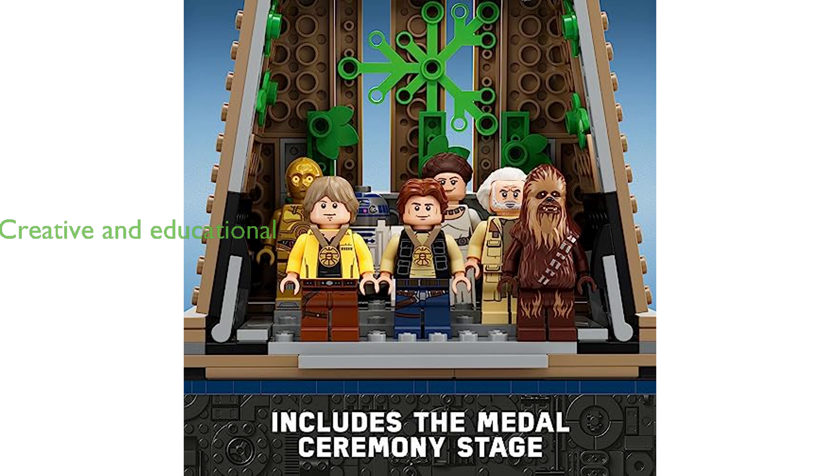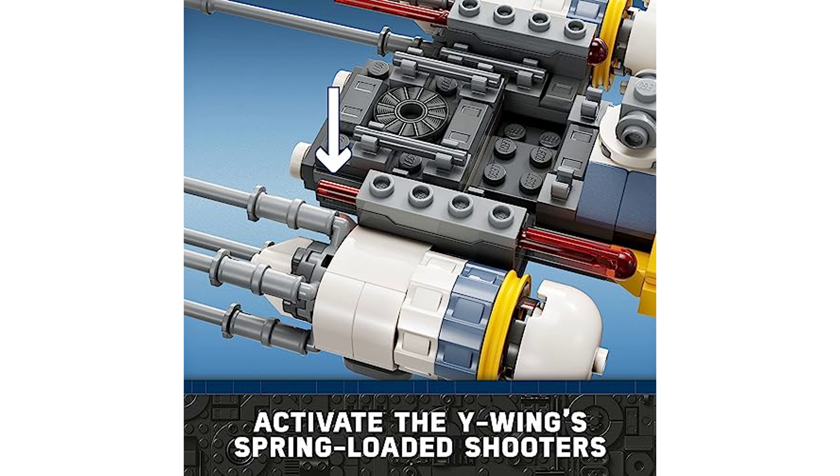This LEGO set is not just a fun playset, but also an educational tool that enhances the creative experience and is ideal for building together with friends and family.